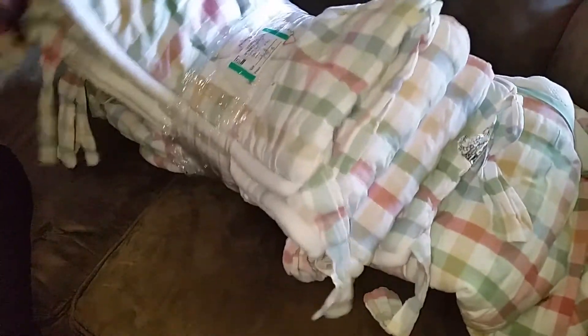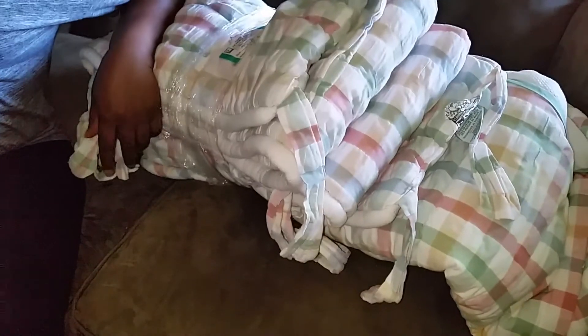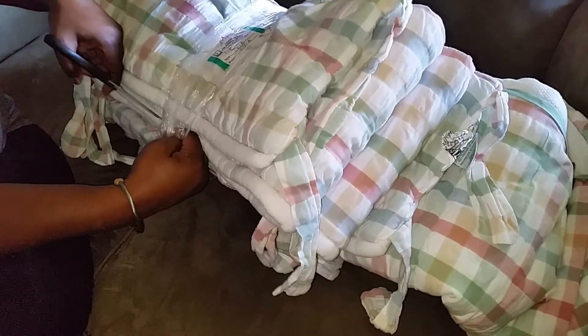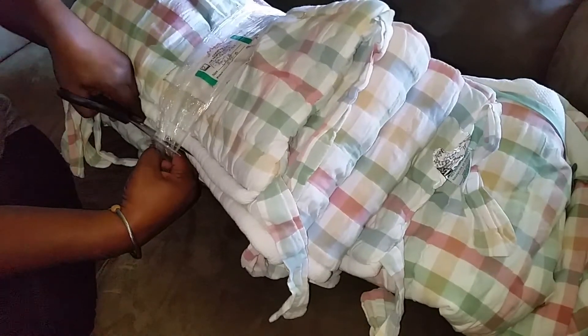Today I actually went to Goodwill and I spent $5.95 for this — hopefully you can see it, it's kind of big. Let me get it out of the bag. We're gonna open this and see what we got because I don't really know everything that's in here. I know I got a crib bumper. That bill is $5.95 for this.